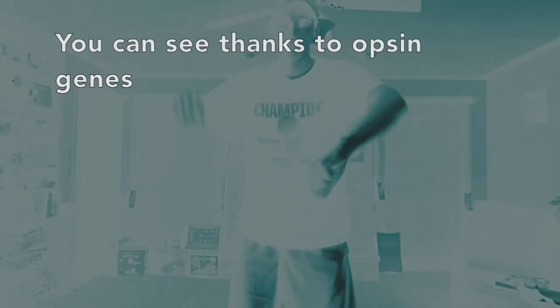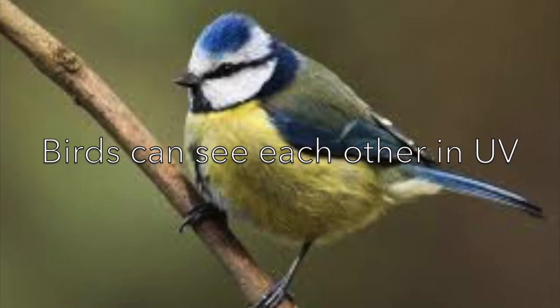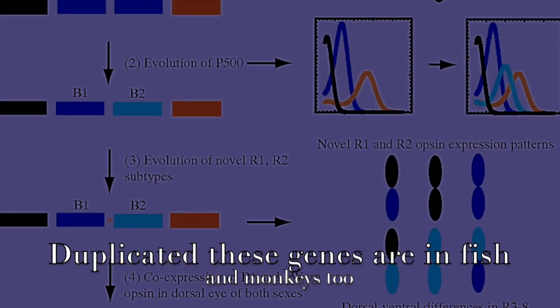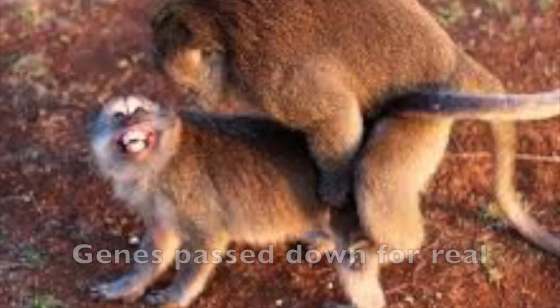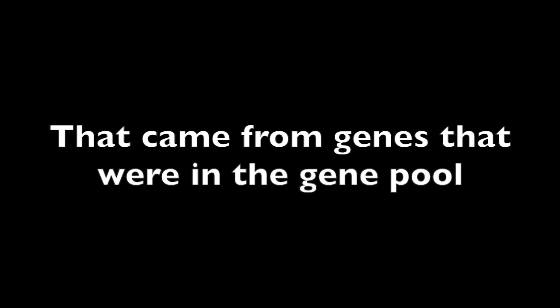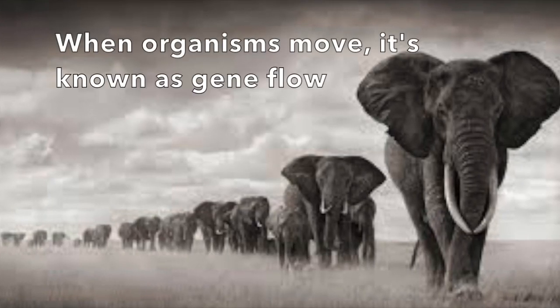You can see, thanks to opsin genes, birds can see each other in UV. Three opsin genes are inside of you, duplicated. These genes are in fish and monkeys too — genes passed down forever. Everything's not lost — things that are new came from resistant genes in the gene pool. When organisms move, it's known as gene flow; they can take mutations while on the go.